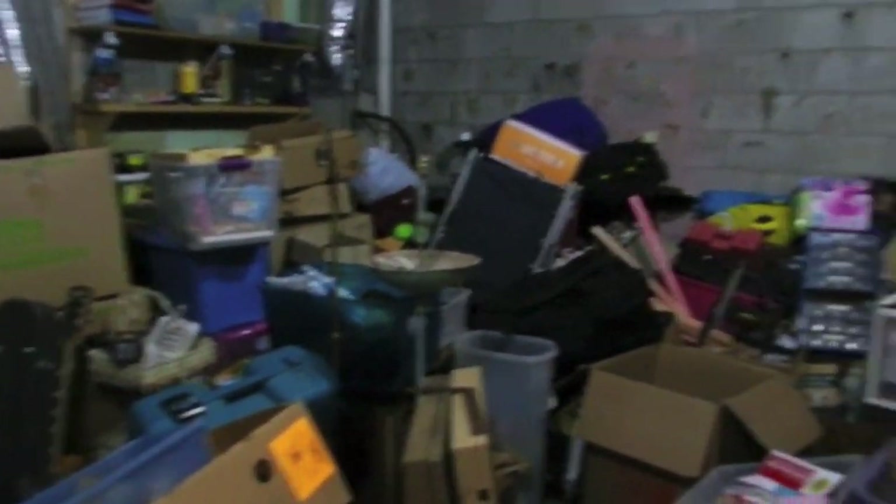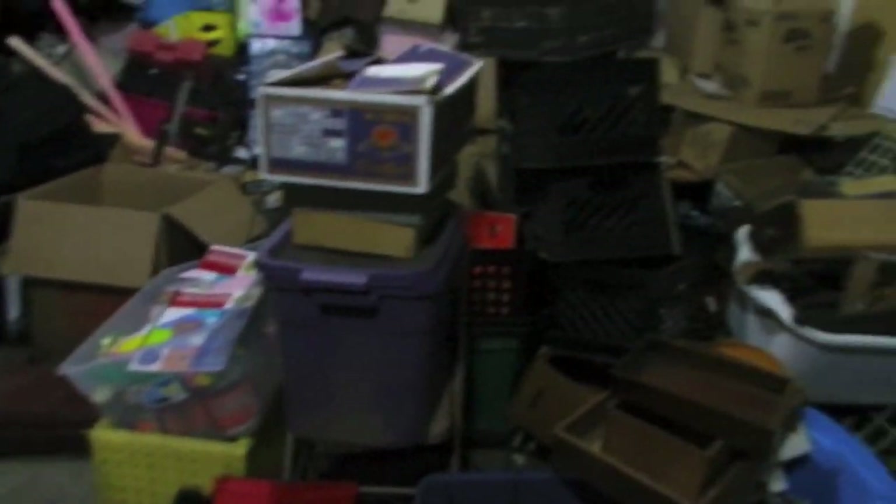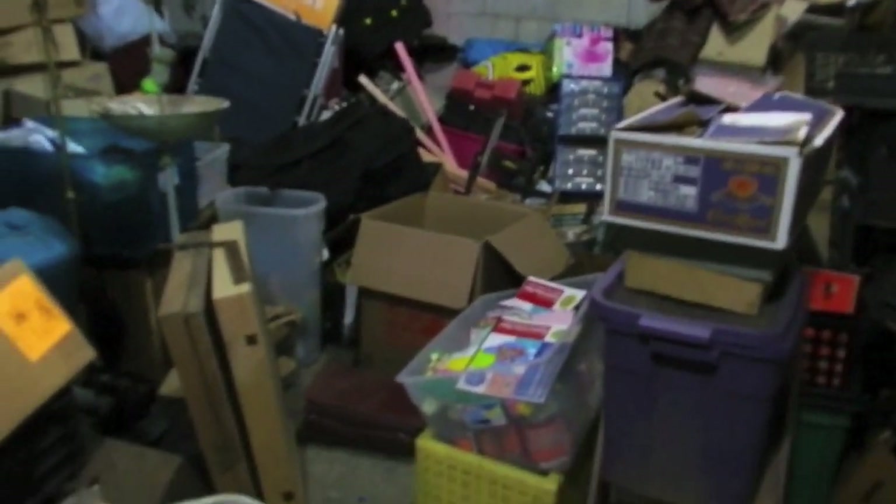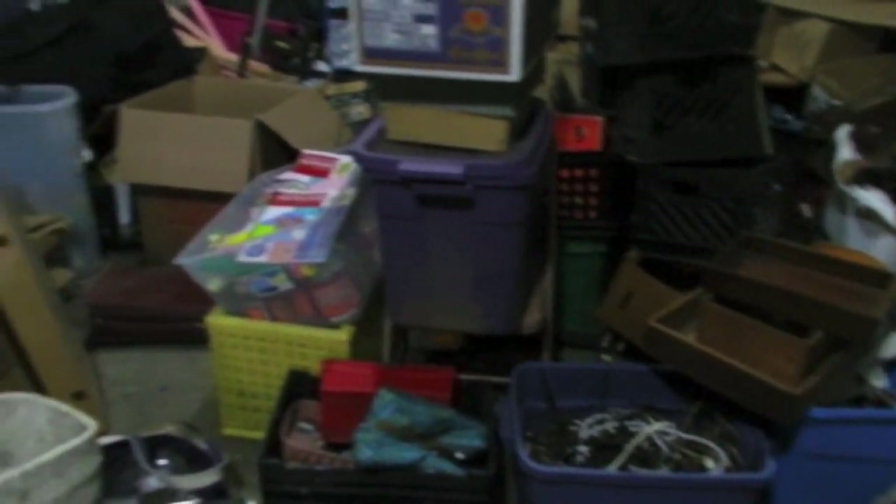Today we've got to finish up going through the stuff from the 20x50 locker, and then we bought another locker here in town, a 10x10, that we've got to sort through and get that cleaned up. Here, I'll show you what we have left from our 20x50. It's a real disaster back here, but this is what we have left from our 20x50 that we've got to go through today, get this done so that we can make space because we've got a 10x10 that we're picking up.